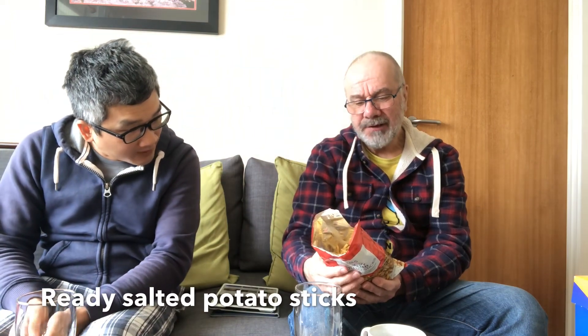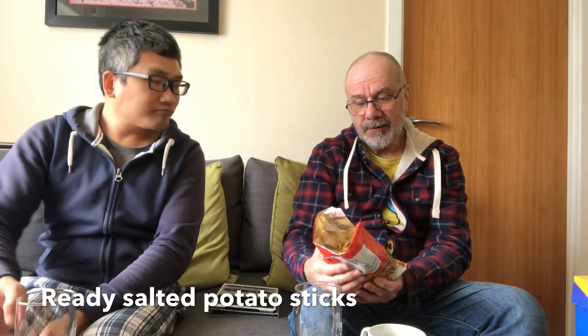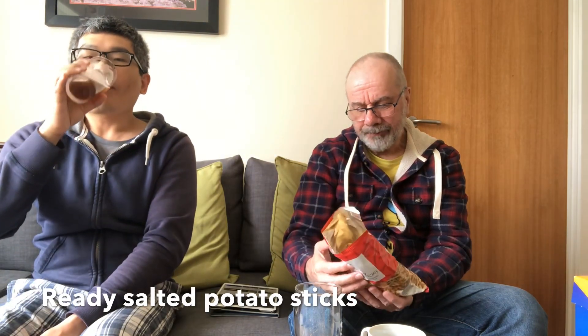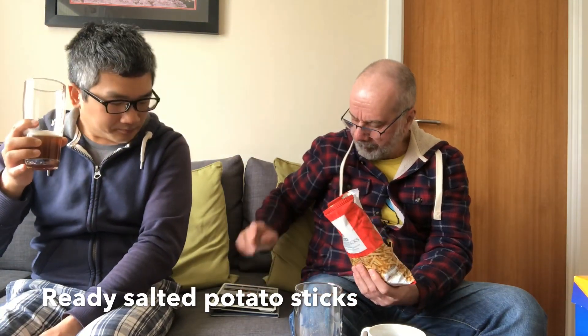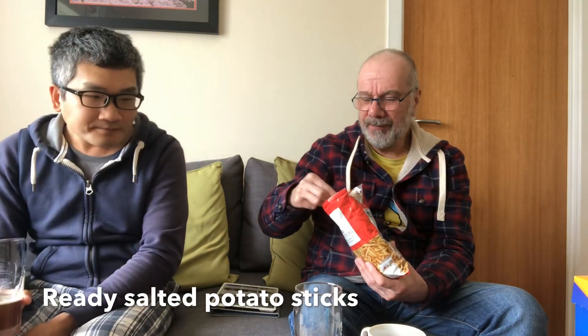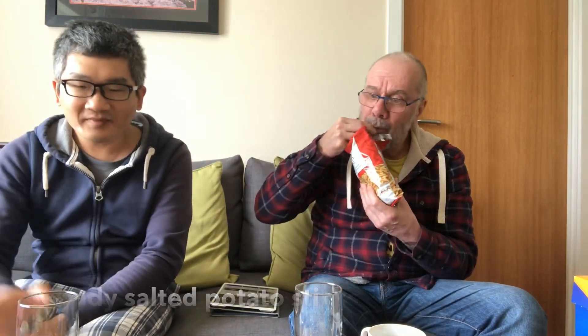Ingredients: potatoes, sunflower oil, and salt. That's all. These are also very moreish. I'm so full — we don't need lunch after this, do we?